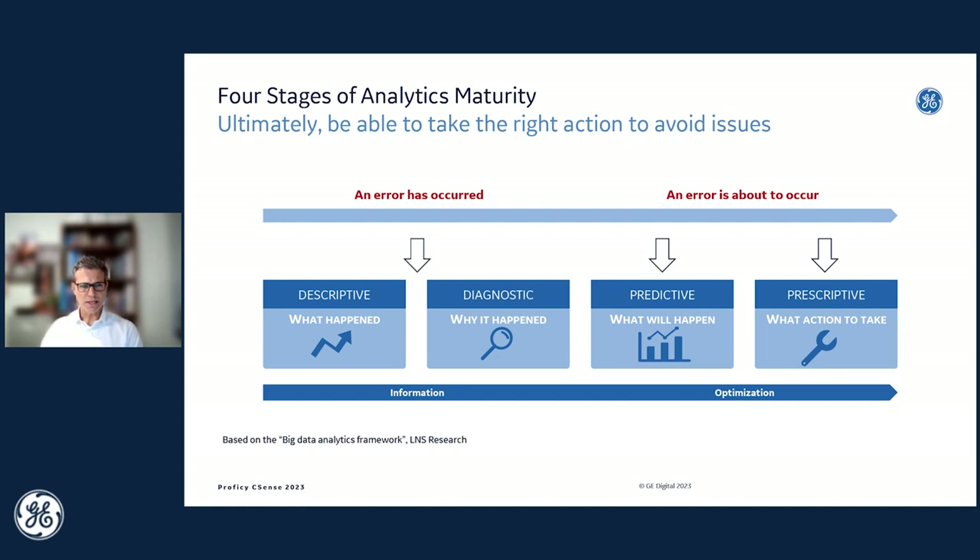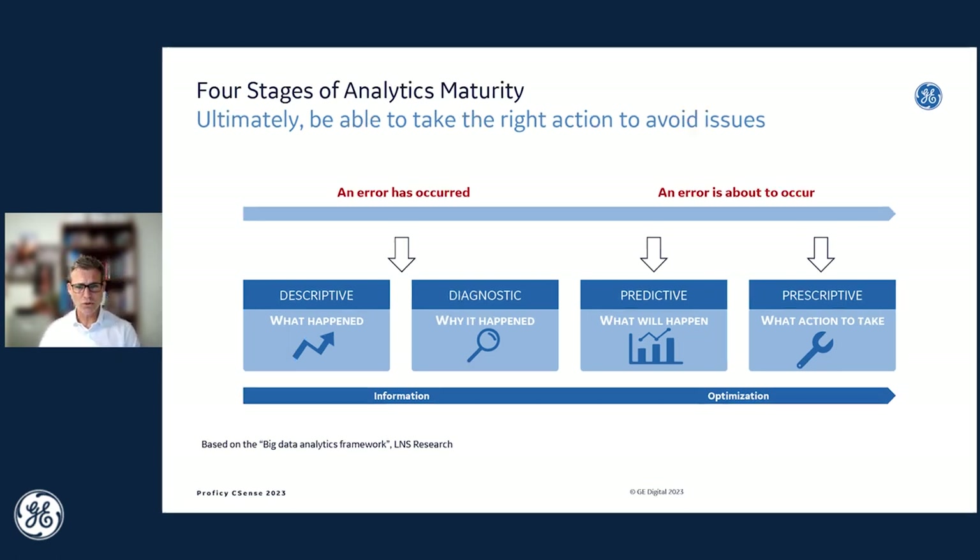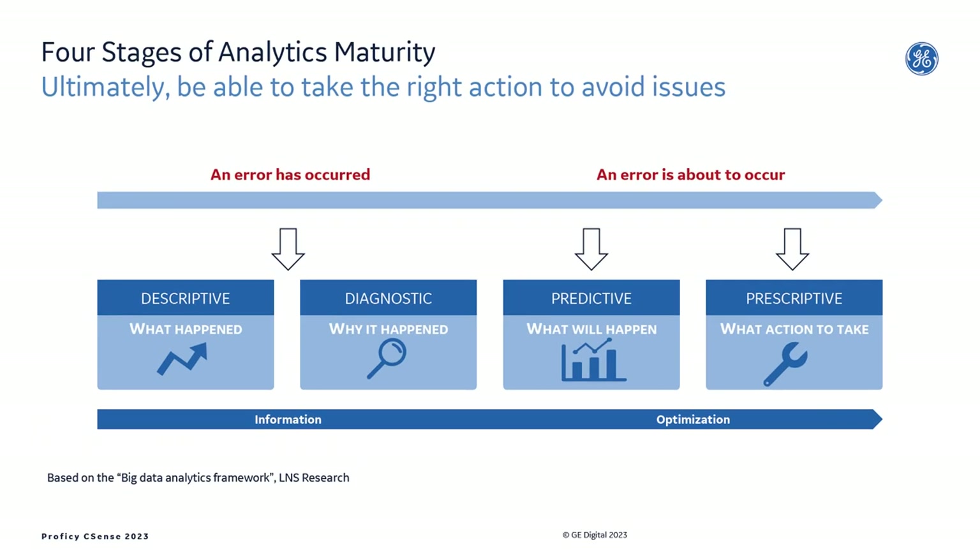Our customers range from small manufacturing plants to large enterprises, and customers are at different stages of maturity in adopting, leveraging, rolling out, and implementing advanced analytics solutions. For that reason, our analytics offerings have been structured so we can support customers through this journey of adopting, implementing, rolling out, and benefiting from analytic solutions.